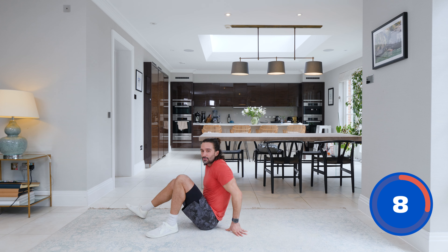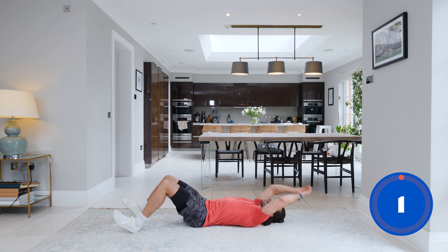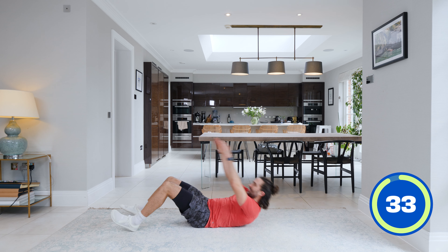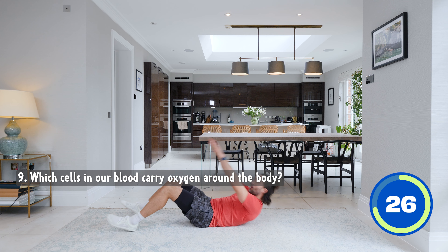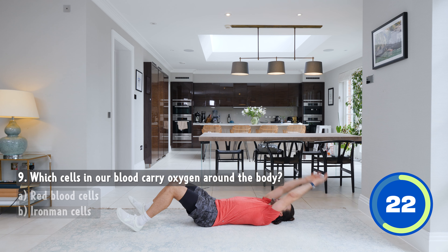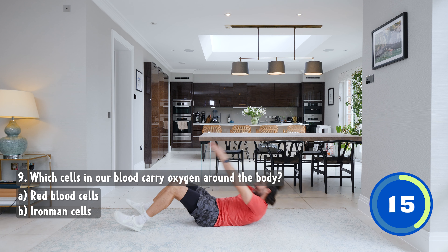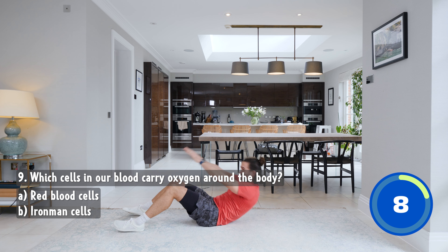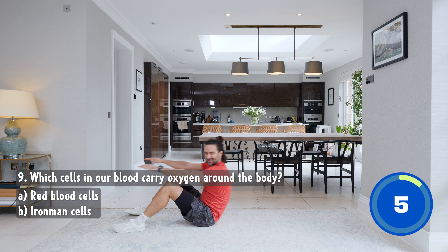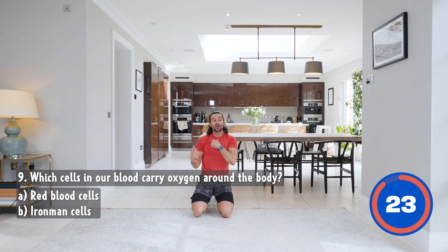Number nine — we're going down to the ground for some sit-ups. Put your hands behind and sit up using your abdominals. Question number nine: which cells in our blood carry oxygen around the body? Is it red blood cells or Iron Man cells? Stretch and sit up if you can. Nearly there, one more, slip and crunch. The answer: the cells in our blood which carry oxygen around the body are our red blood cells. That's number nine.